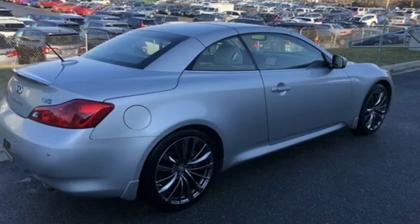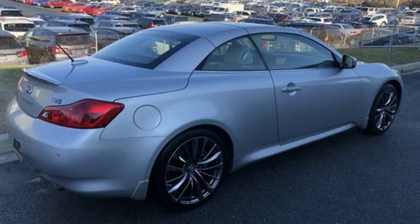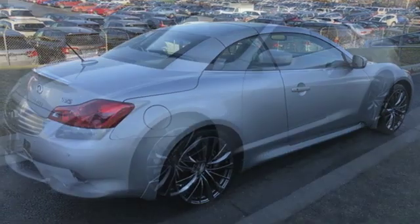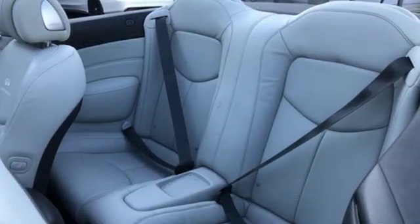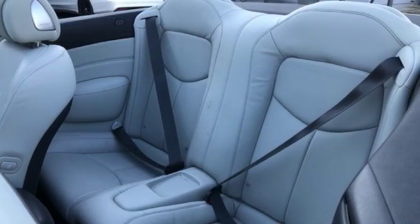Power heated mirrors, dual zone climate control, external memory control, driver memory seats, doors and push-button start proximity key, and front heated and ventilated leather bucket seats.